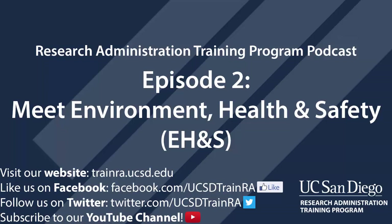Today's episode explores the department responsible for protecting the health of students, researchers, patients, staff, and the environment at UC San Diego by actively managing risk. You might not know this, but Environment Health and Safety, or EH&S as it is more commonly referred to, falls under the Vice Chancellor for Resource Management and Planning.